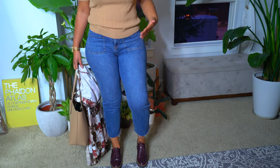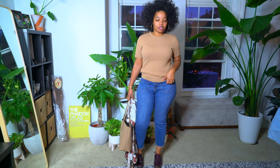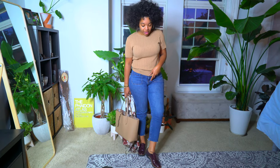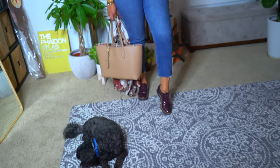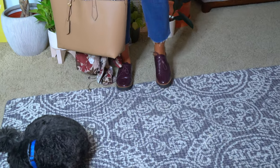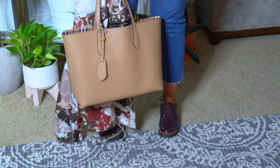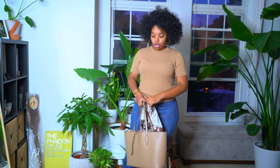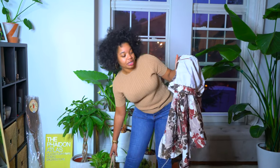They don't have this exact style available anymore but they still have a lot of curvy fit styles that I really like, so I'm going to link those in the description box. I also threw on a pair of oxford shoes that I love — I've had these for some years now but I'm pretty sure I could find something similar and link it. Then I went with my Burberry tote. The weather said it was going to rain today, but it never ended up raining.